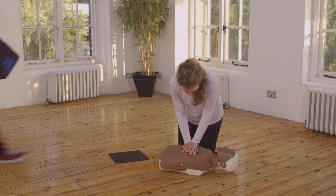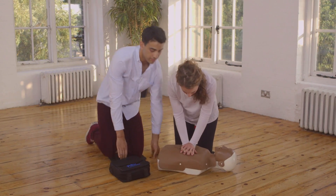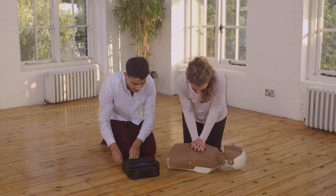Let me show you how this works. I've got the defibrillator. The ambulance is on its way. Keep doing the CPR while I attach the pads.